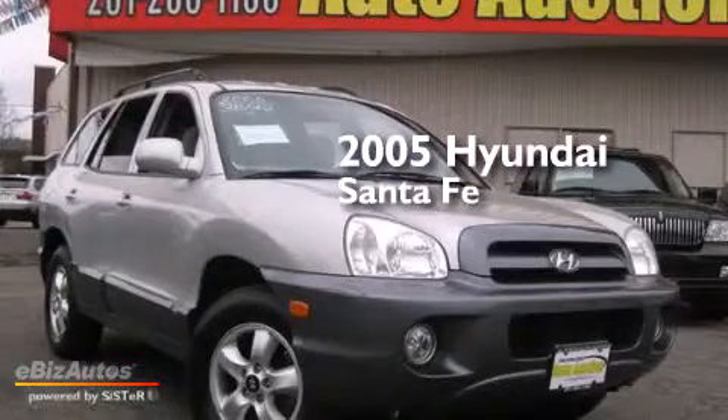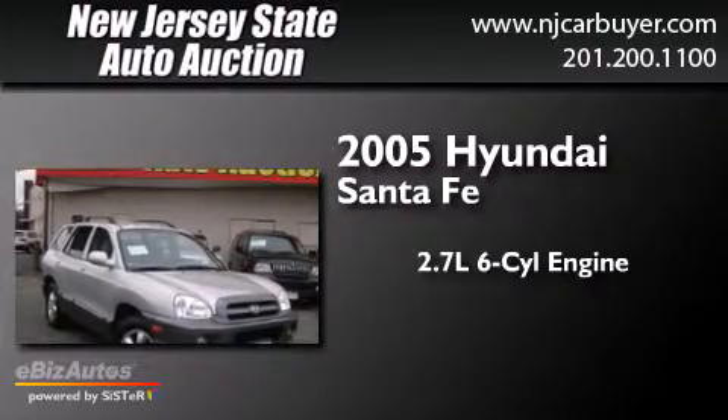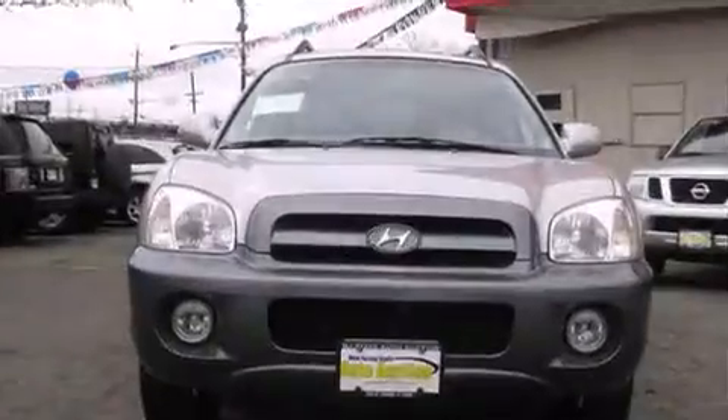This is a 2005 Hyundai Santa Fe. It features a 2.7-liter, six-cylinder engine, a five-speed automatic transmission, and all-wheel drive.